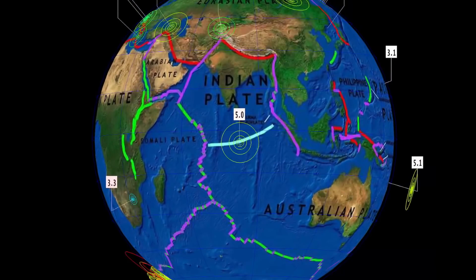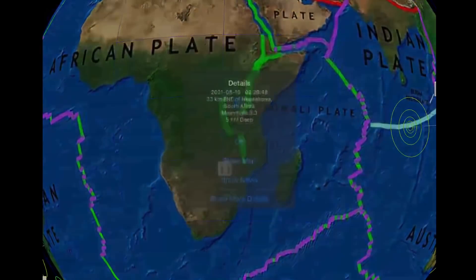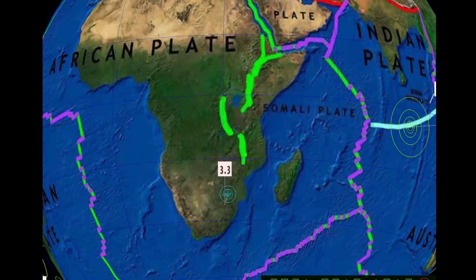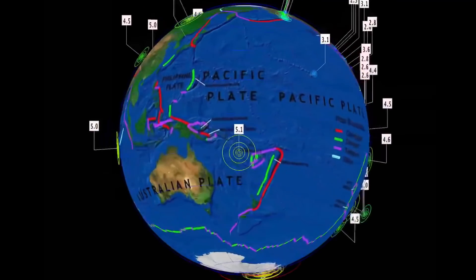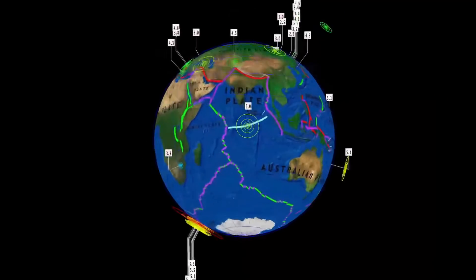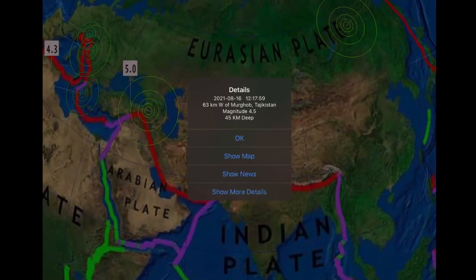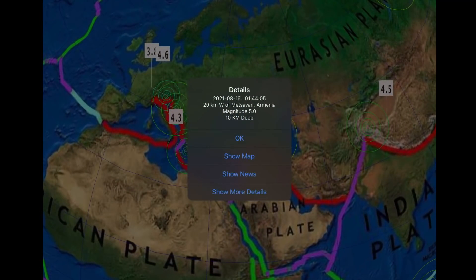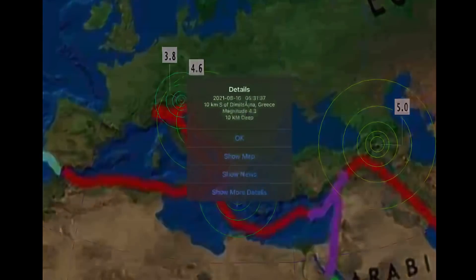A 5.0 to report on the Indian plate. Also a 3.3 in South Africa at a 5 kilometer depth. Only earthquake on the southwestern ring of fire: a 5.1 at 151 kilometer depth near Vanuatu. Tajikistan with a 4.5, Armenia with a 5.0.